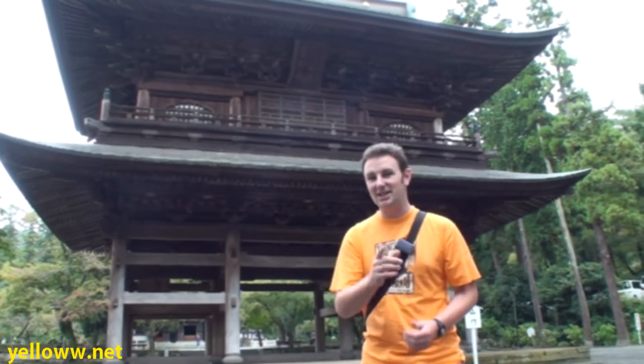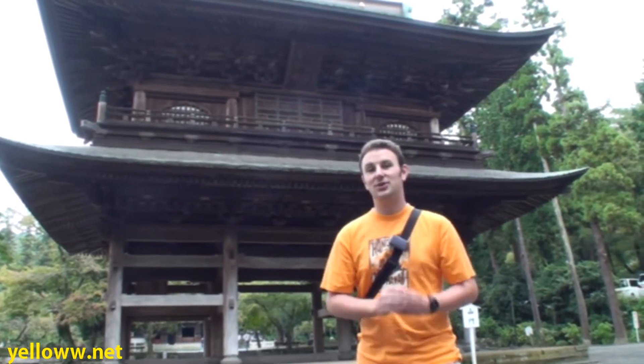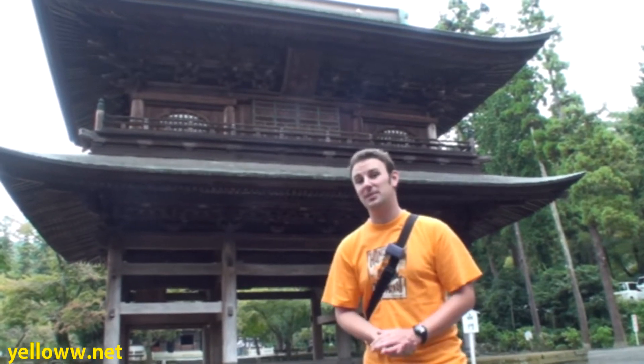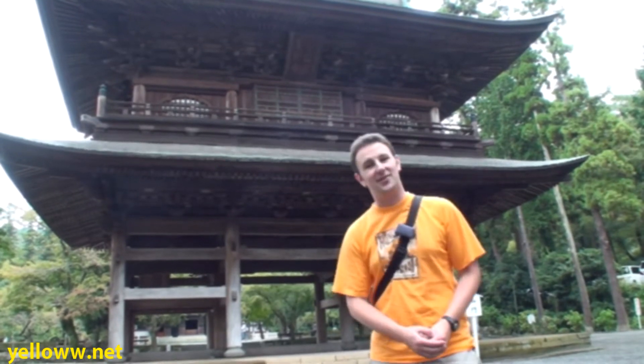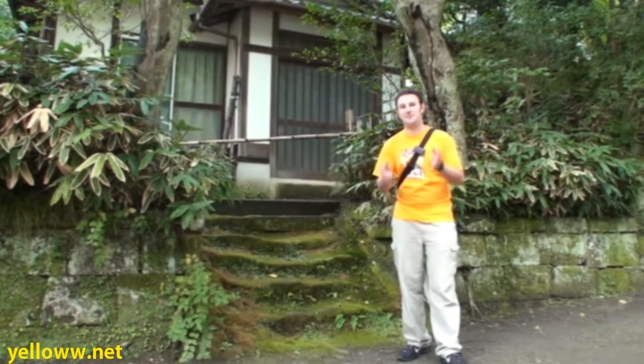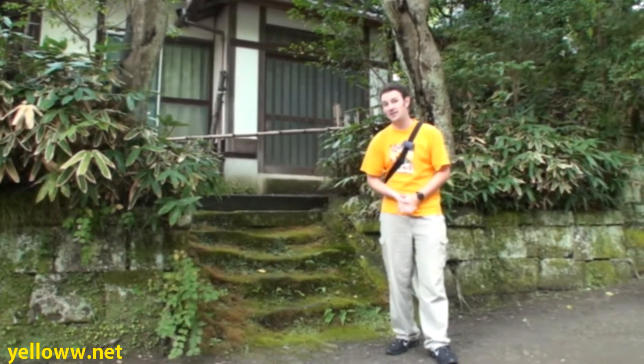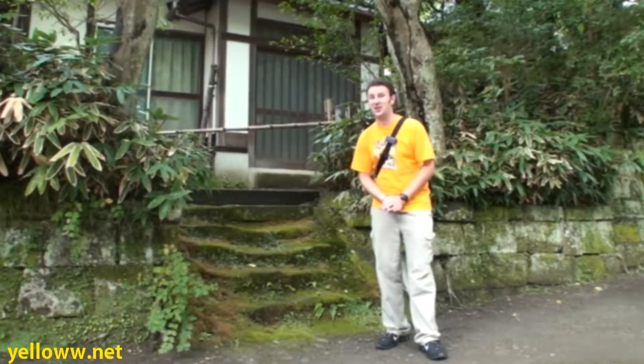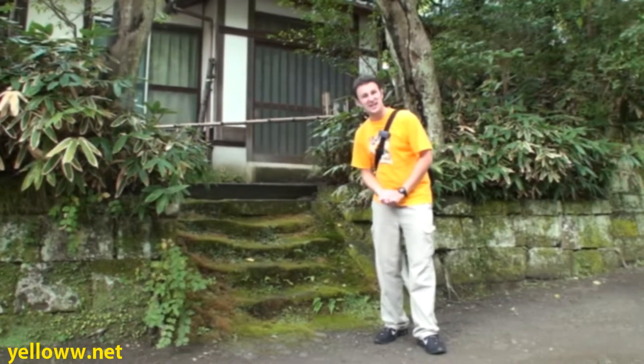Your 300 yen admission doesn't get you just into one temple, but into a big complex. The main gate here, the Sanmon, is quite impressive — two stories, with a second story that looks like you could almost live inside of it. Many of the temples in Kamakura date back hundreds of years, to the year 1100 or 1200. This staircase? I don't think it's been used in a long time. Looks kind of slippery.